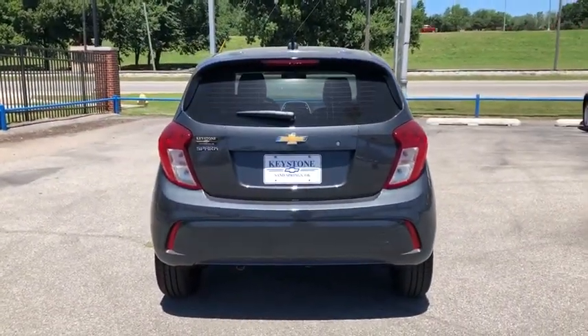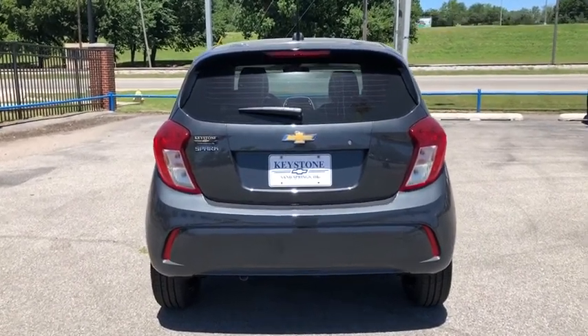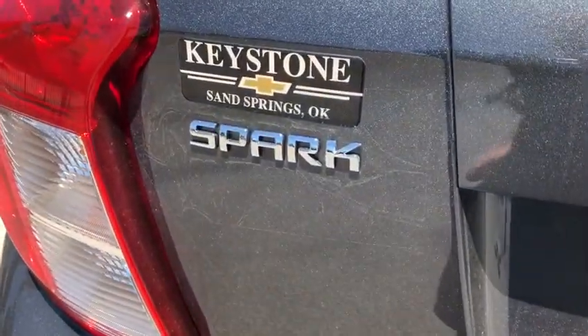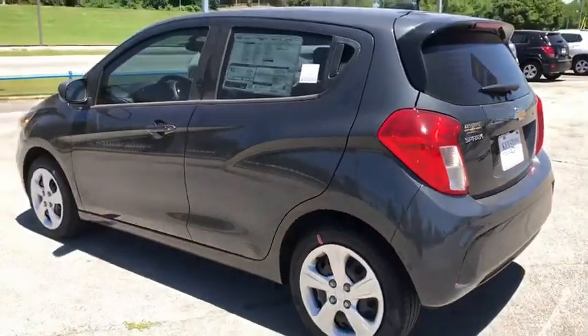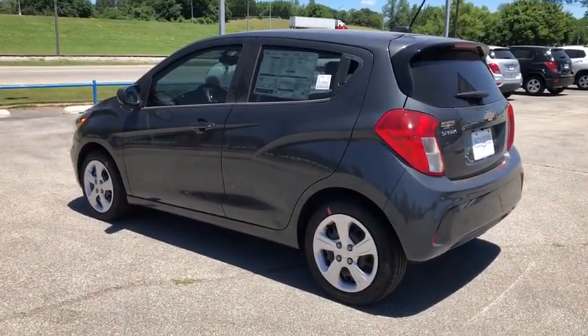Traction control, stability control, Bluetooth, floor mats, front wheel drive, daytime running lamp, rear view camera, console, power outlet, engine immobilizer, cup holders, rear spoiler. This beauty is sure to make you the talk of the neighborhood, so call or drop in for a test drive today.